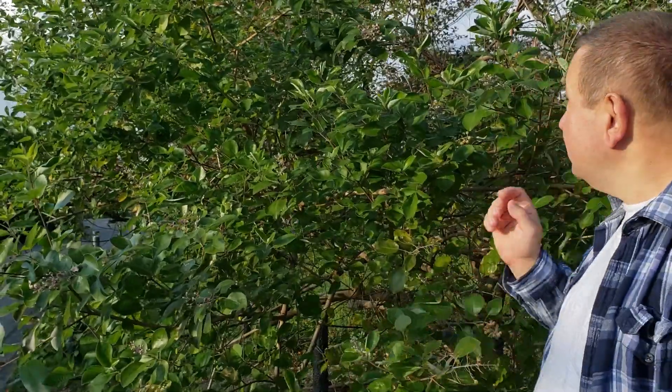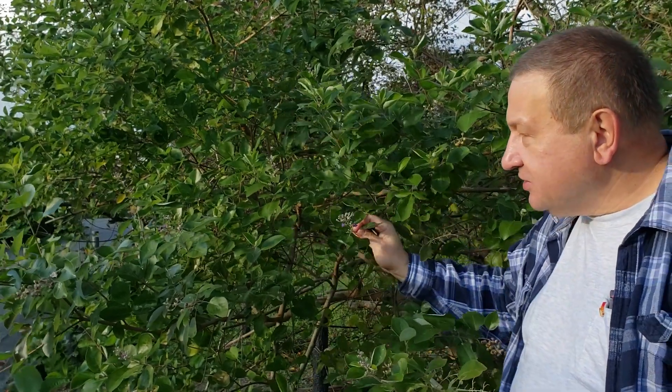Hi, this is the Kyoto Botanical Garden in November, and you can see some phenomenon of winter or fall flowering all around. Typically, fall and winter flowering means there are enough pollinators which can pollinate these fall or cold season flowers.